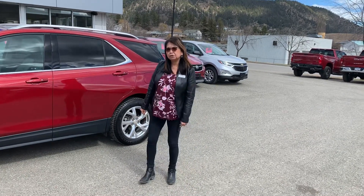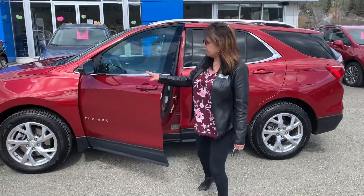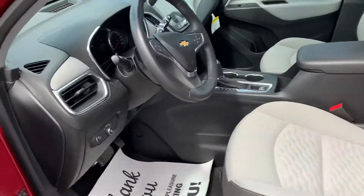It's an LT with a 2-liter turbo engine. I love the keyless entry on here — you just have to hit the button to enter your vehicle and you never have to have the key out of your pocket. This beauty is clean.